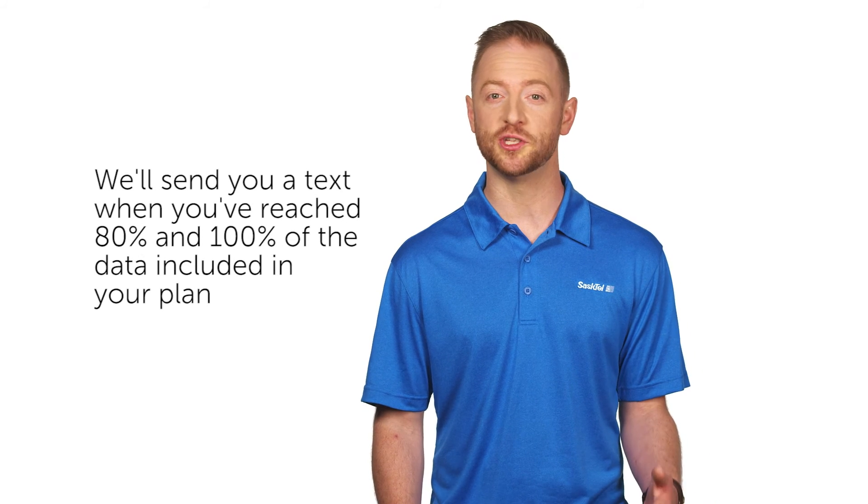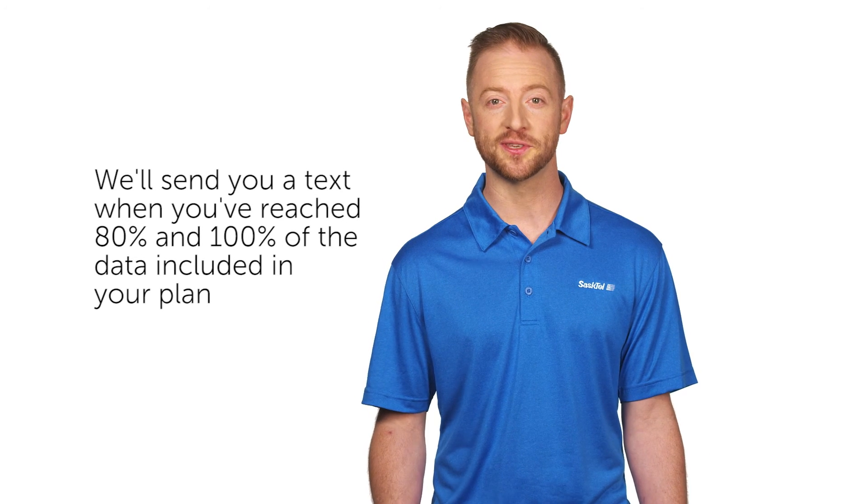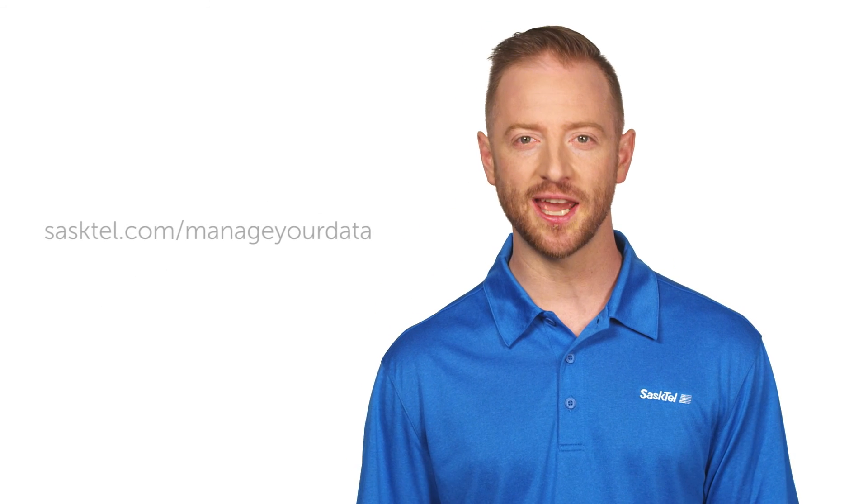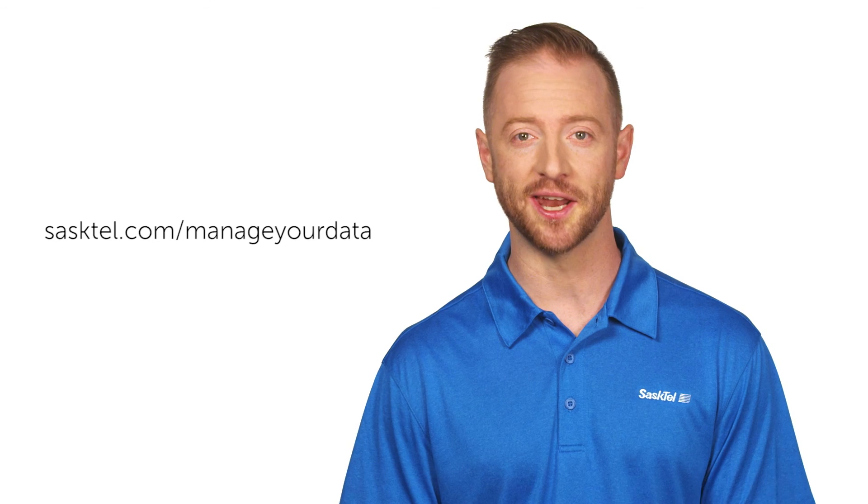To help you manage your data usage and wireless charges, we'll send you a text when you've reached 80% and 100% of the data included in your plan. For more ways to save your data, visit SaskTel.com/manage-your-data.